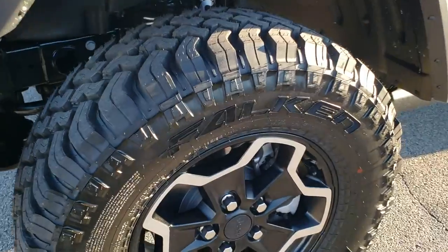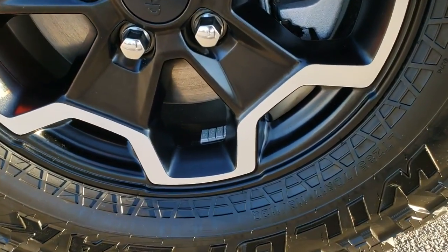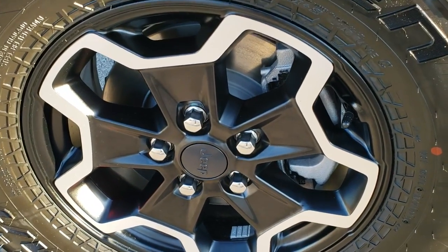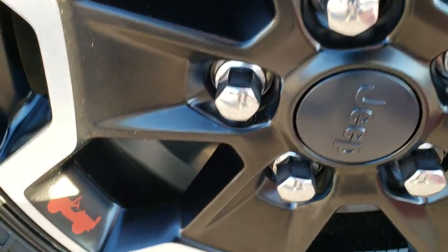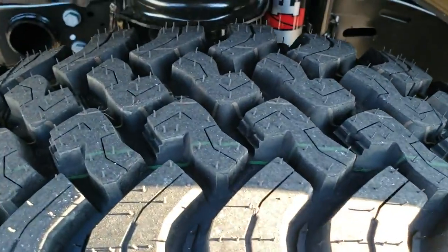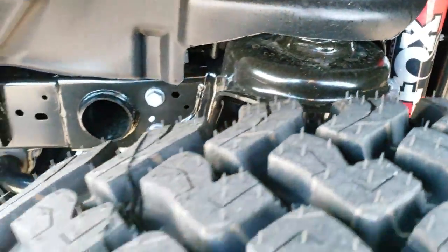It comes with Falcon Wildpeak Mud Terrain tires. These are LT285/70R17s. You get the special painted and polished aluminum 17-inch rims. It's got the little Wrangler on there — painted red. It has a nice aggressive tread on those tires. You get the FOX shocks on there.